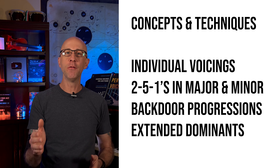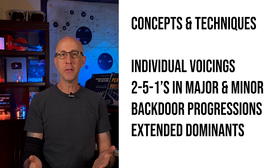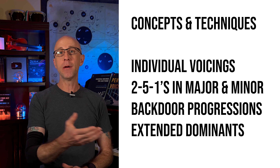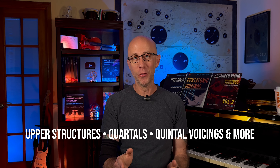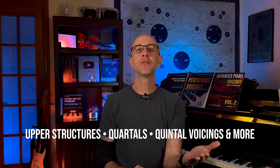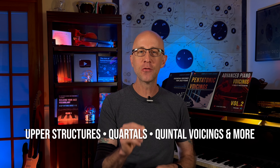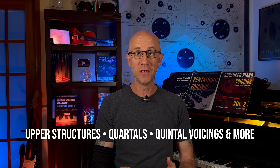In each volume, we cover different chord types from 2-5-1s in major and minor, backdoor progressions, to extended dominant sequences. We even explore modern techniques like upper structure triads, chordal and quintal voicings, and rootless voicings to give you a truly comprehensive guide to advanced harmony.